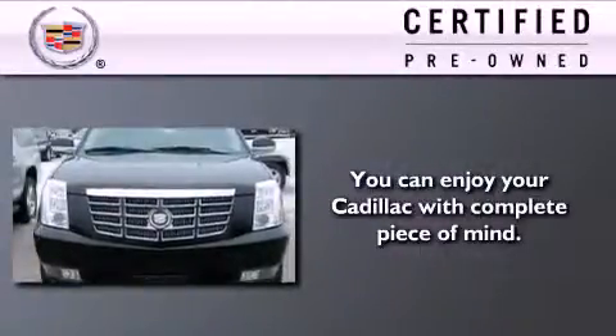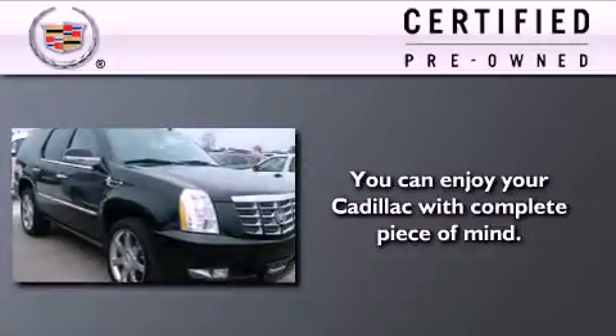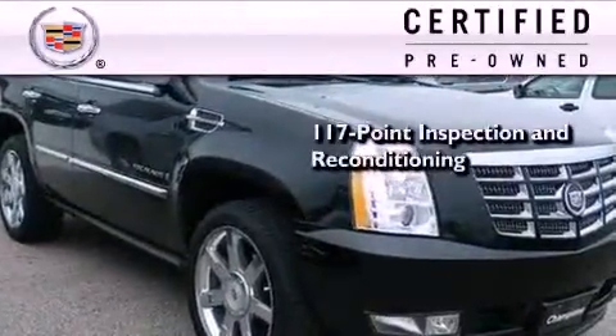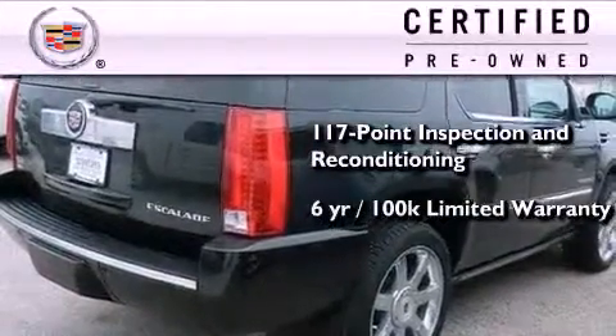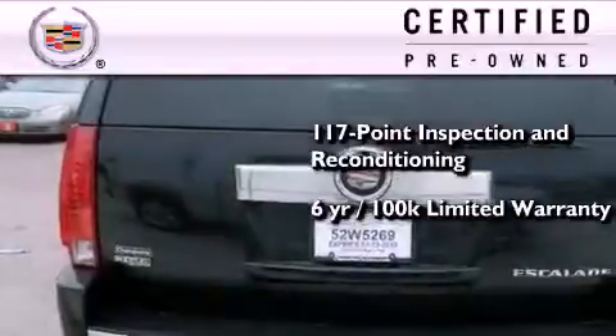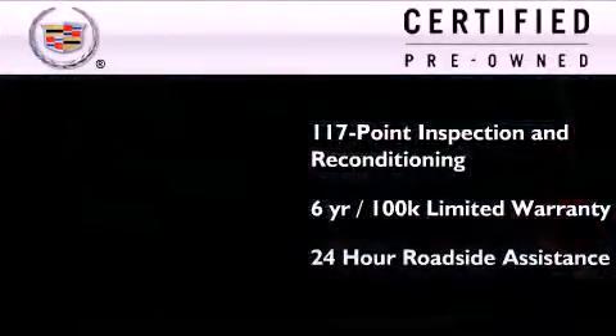To get your full assurance that this Cadillac meets expectations for mechanical condition and appearance, it has been put through a 117-point inspection and reconditioning process, and it comes with a 6-year, 100,000-mile limited, fully transferable warranty with zero deductible, plus 24-hour roadside assistance.